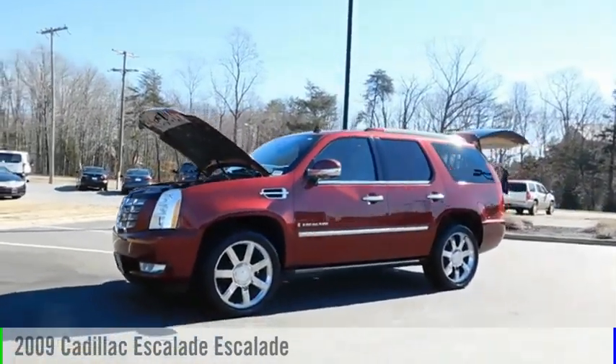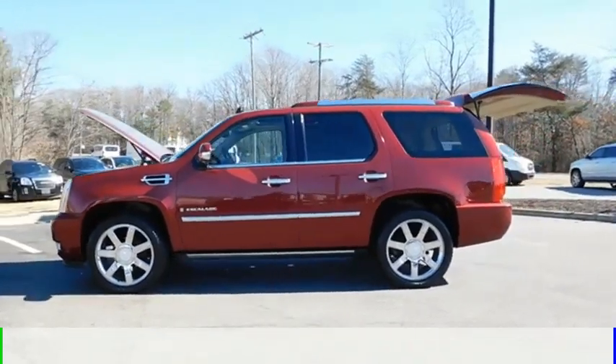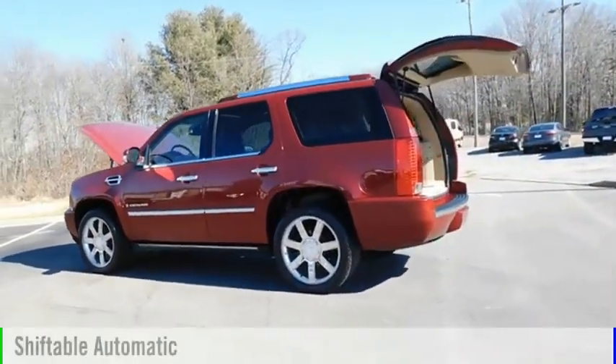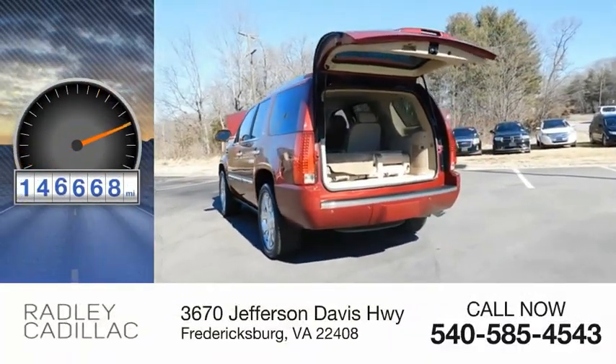Come test drive the 2009 Escalade. This vehicle is powered by an all-wheel drive, 8-cylinder, 6.2-liter engine and comes with an automatic transmission. This vehicle has less than 150,000 miles.